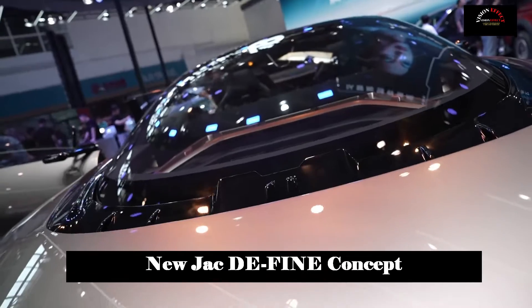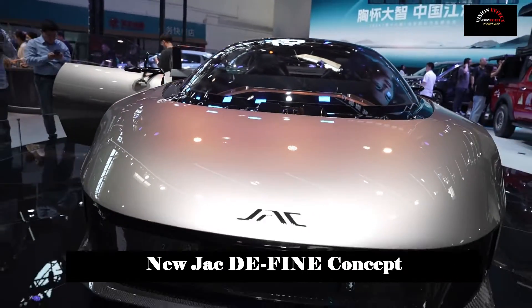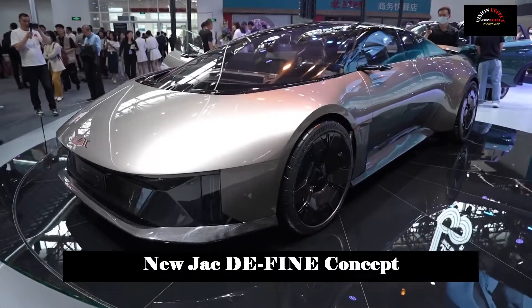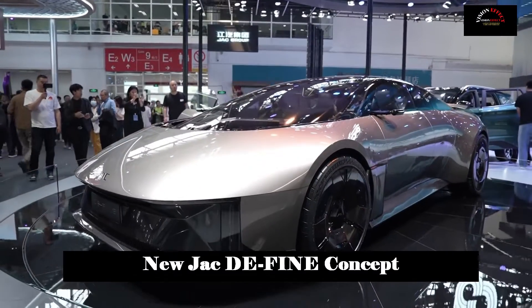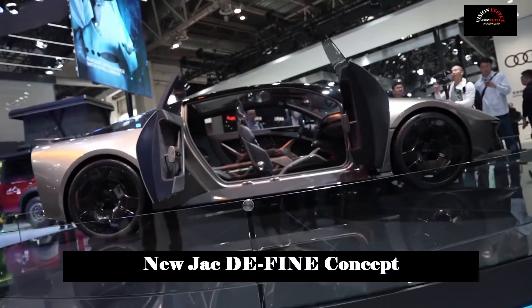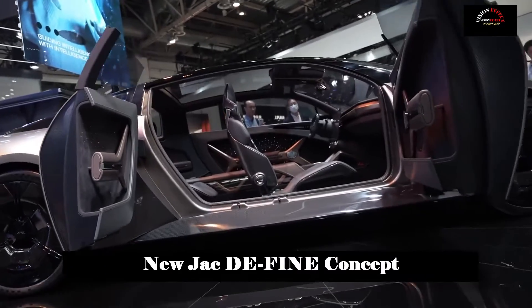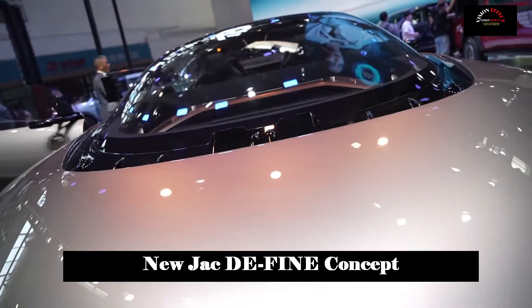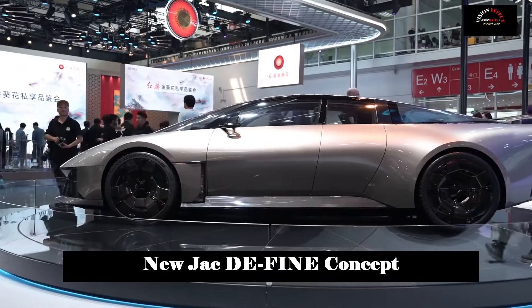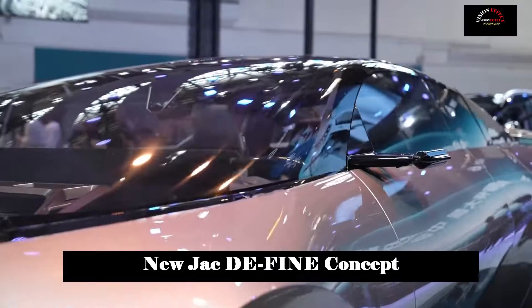Future models will be equipped with all-round collision avoidance systems, which can play an excellent role in ensuring driving safety in high-speed driving, urban roads, or parking scenarios. Additionally, the addition of important smart driving technology solutions such as valet parking and mapless city navigation will offer users a higher level of smart driving experience.